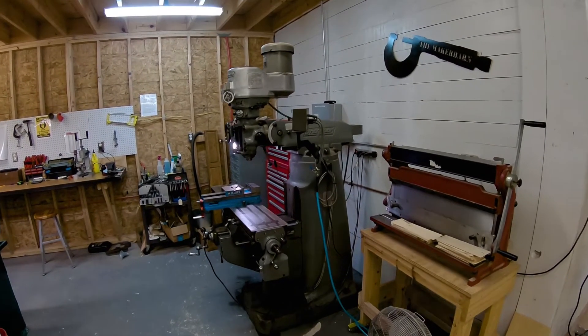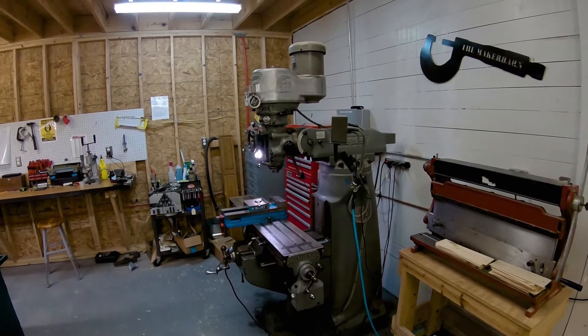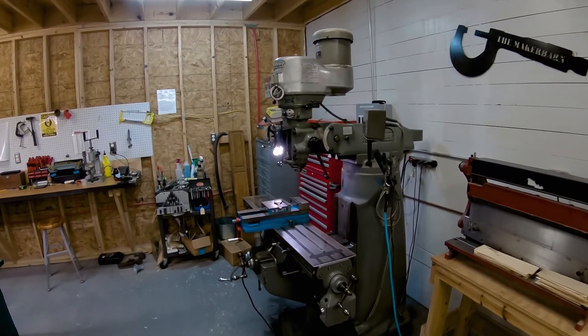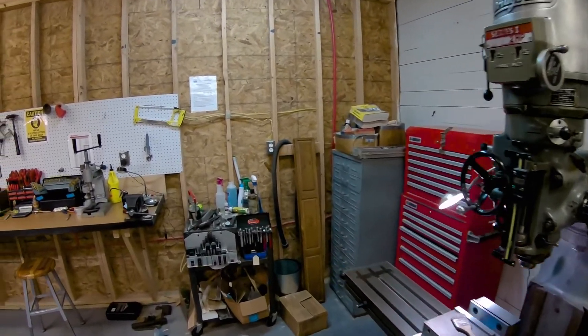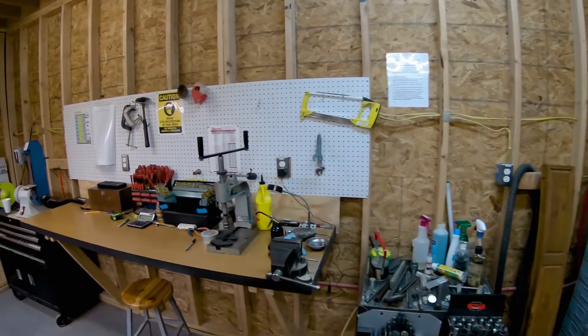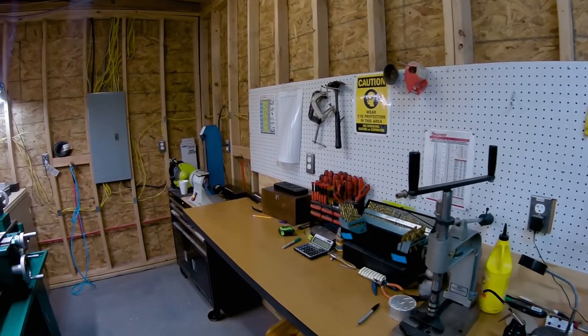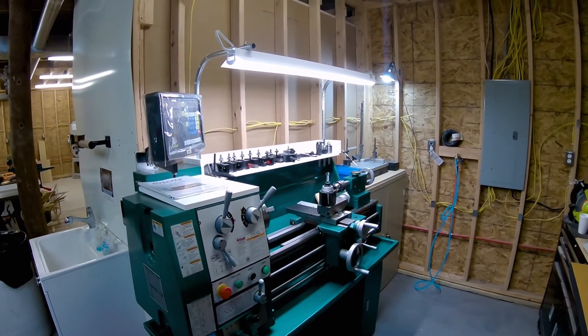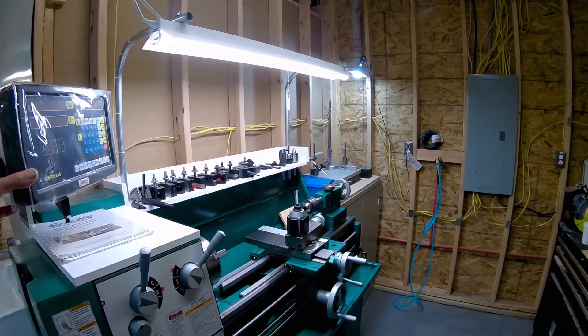This is a little bit of our machine shop here. We've got a Bridgeport — it's a 2J, a variable speed head. A very nice machine. Over here are some basic work areas. We've got a 12-by-36-inch gear head lathe with a digital readout.